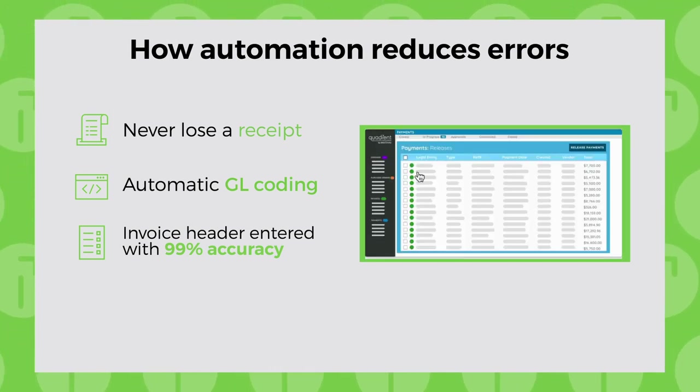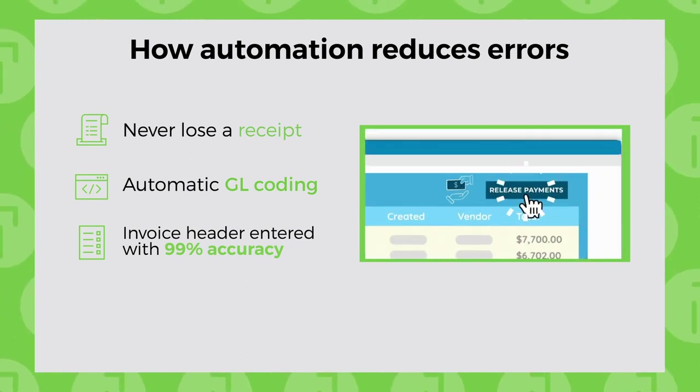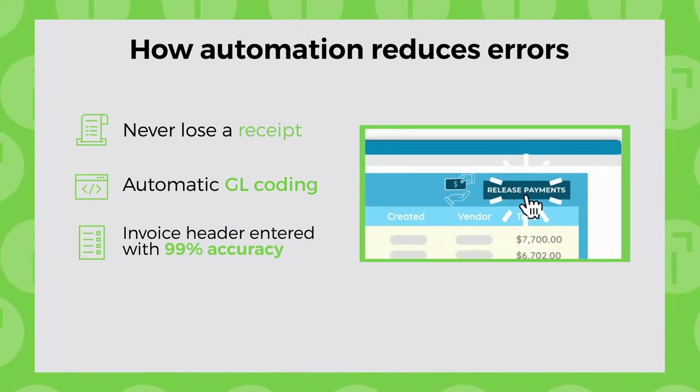Most manual processing can be above $15 per bill if you aggregate all the costs across the cycle.